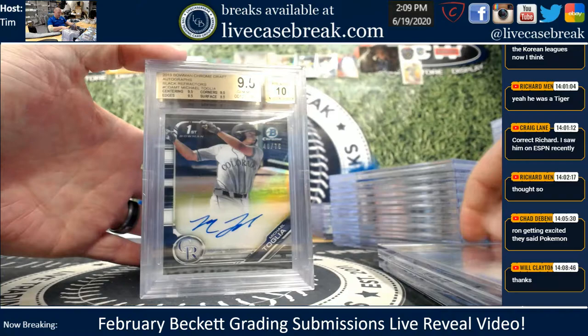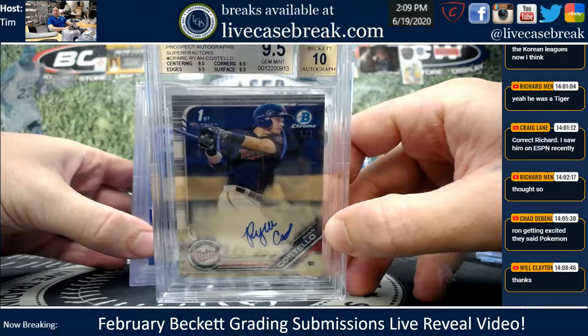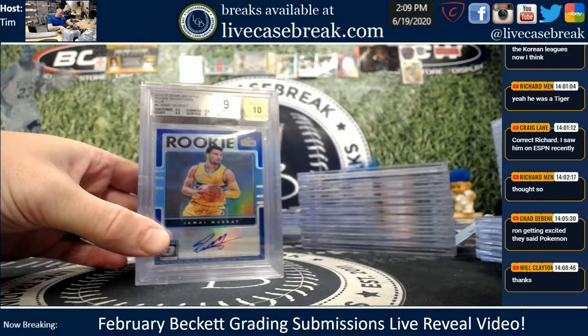Kopec — another beautiful card, minimum gem there. True gem on the Toglia, little black draft chrome. There's the Costello Super Fractor — the prospect that unfortunately passed away. 1-of-1 Bowman, nice 9.5, 10. Let me know if you want to keep that one.